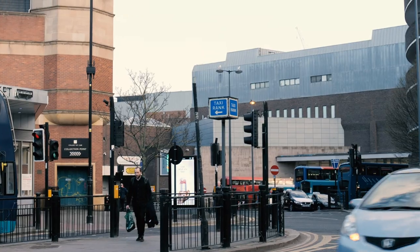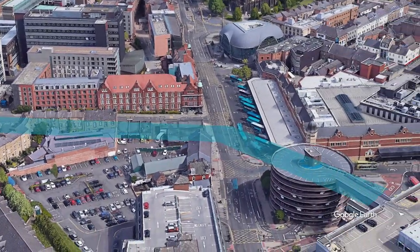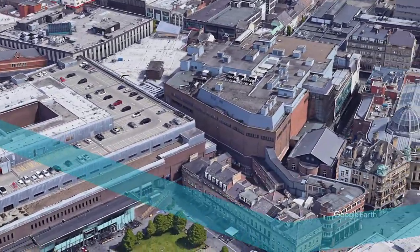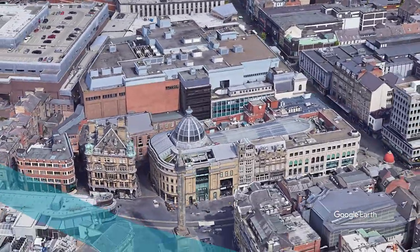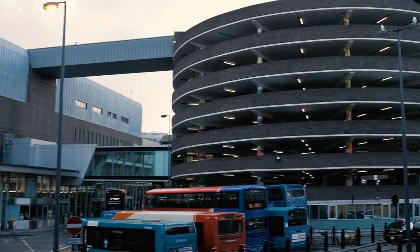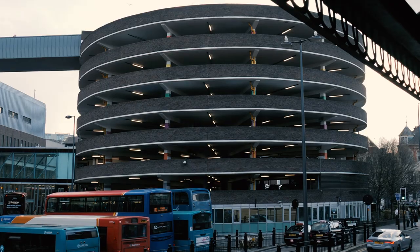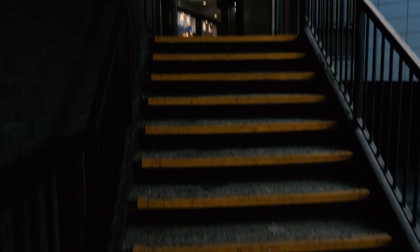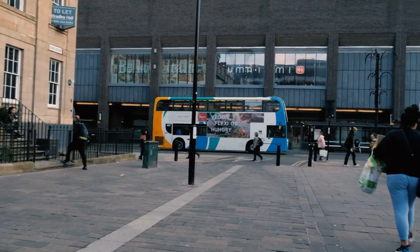The river runs then beneath the Eldon Square shopping centre — this area is the least well-documented part of its route. From my understanding of culverted rivers, you wouldn't want to build a massive development on top of them due to the impact on structure and foundations needed. But all reports indicate the Lortburn runs beneath Richardson Road, down onto St Thomas's Crescent, then towards Eldon Square, joining at Grey Street — so it has to pass through this Eldon Square shopping centre. We go through the bus station entrance and pick up the route again outside on the old Georgian Eldon Square.